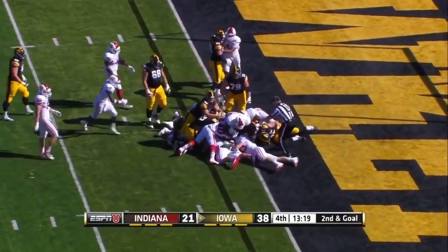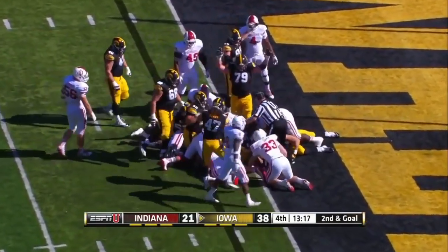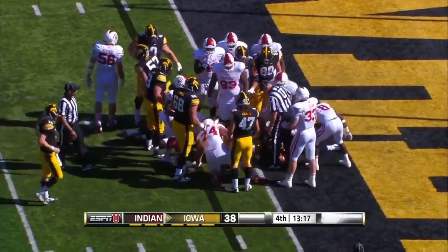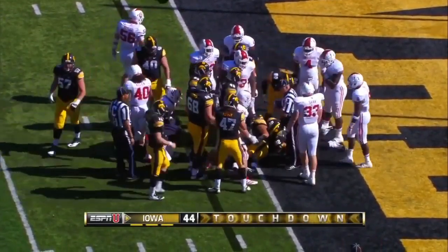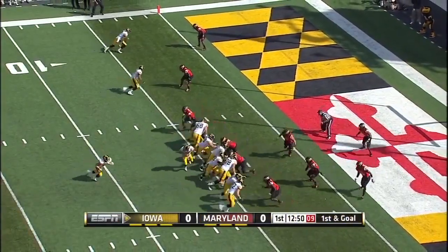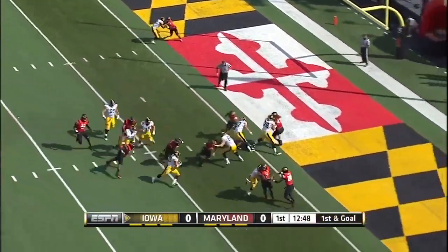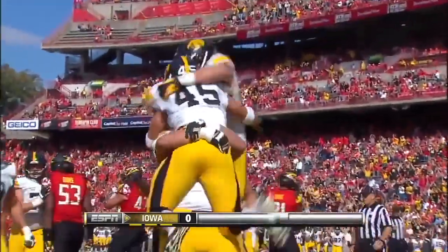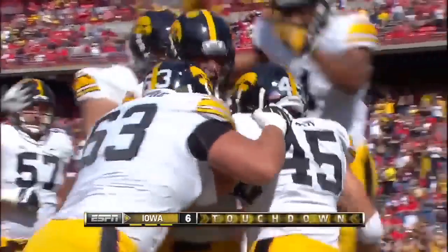Weissman — that second effort is enough for a touchdown. Austin Blythe has moved over to right guard to replace Jordan Walsh. Here's Weissman with a Luridel touchdown. The turnover leads to six quick points for Iowa.